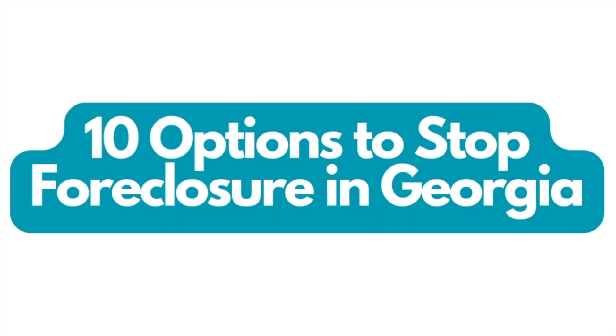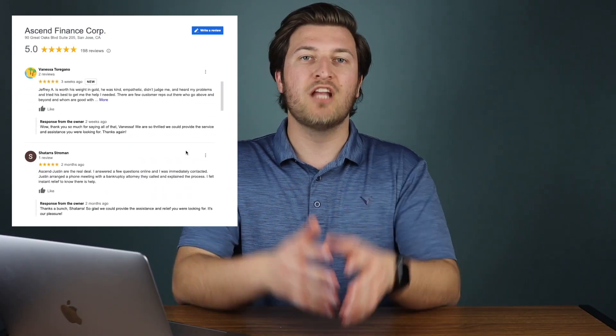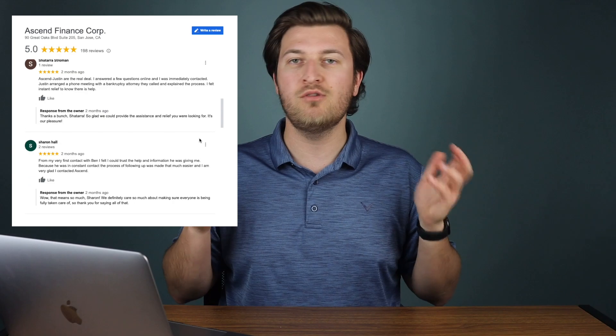Here's what we're going to cover in today's video. First, I'm going to help you understand 10 options to stop a foreclosure in Georgia. Then I'll help you understand how long a foreclosure in Georgia generally takes. And then I'll end it with which option may make most sense for you. Dealing with a foreclosure in Georgia can be overwhelming, and so I want to help equip you with everything you need to know.